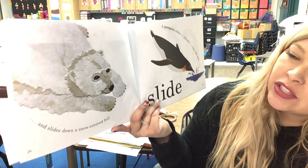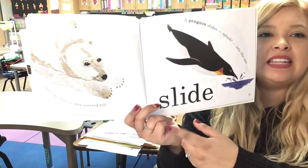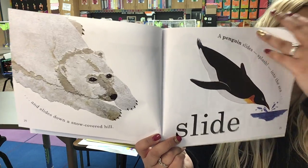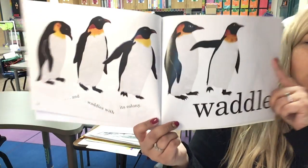And slides down a snow-covered hill. A penguin slides — splash — into the sea. Slide! And waddles with its colony. Waddle!